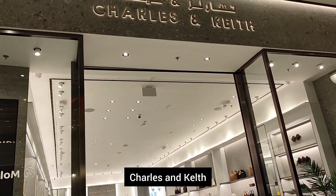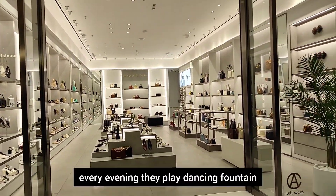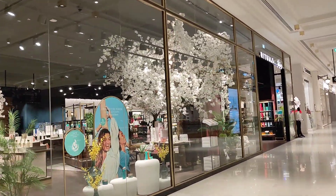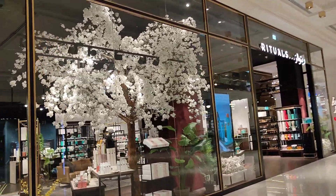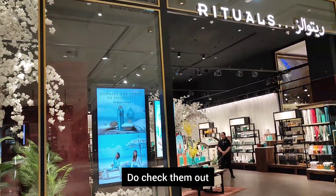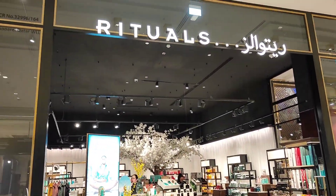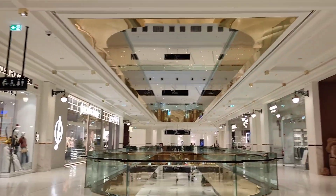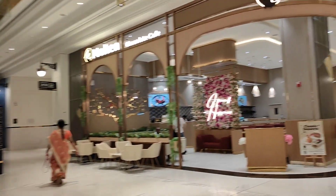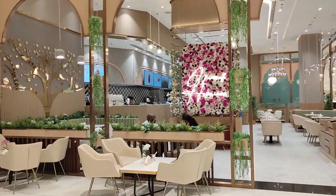Charles and Keith. The Vendome Mall — we have a dancing fountain here. We will try to cover it on the next video. We also have a video of the village mall coming. Please follow the channel and watch for the next video. Thank you for watching.